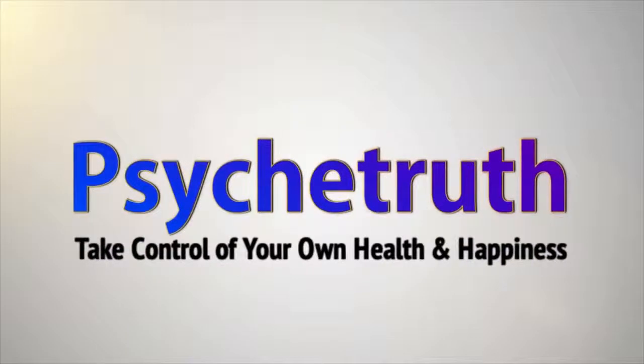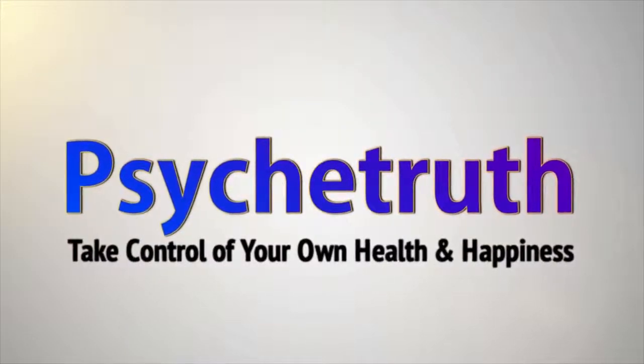Psyche Truth. Life. Wisdom. Thank you for joining us today. My name is Mira Hoffman and in this video we're going to be talking about some easy stretches that you can do at your desk.